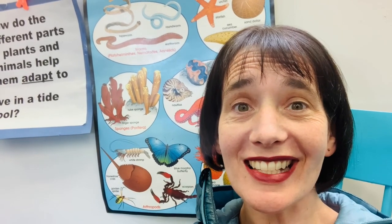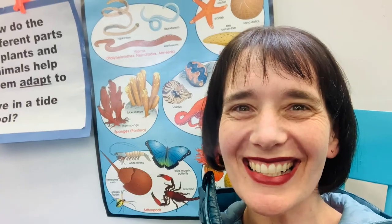Tidepool Explorers, thank you so much for joining me today learning all about sea urchins. I had a great time learning with you. Next time, we are going to learn all about something that looks like a plant but it's not a plant — it is called a sea anemone. I cannot wait. See you next time.